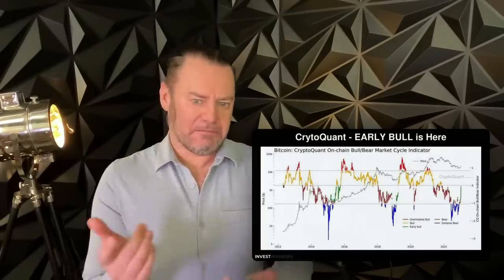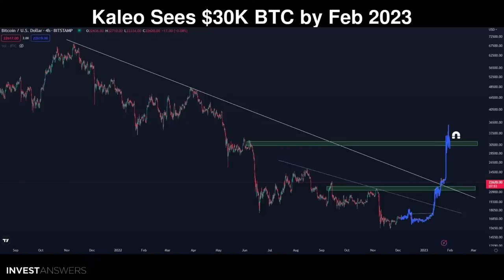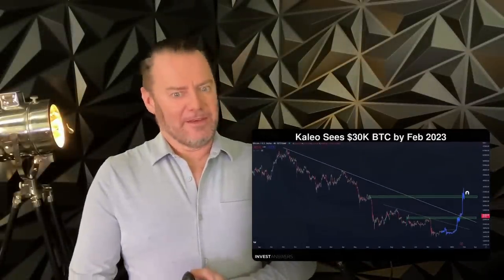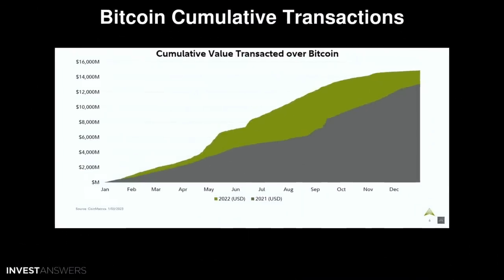That's the hopium news for today, but after Bitcoin being up 40% in a few weeks, maybe there's a lot of truth to it. More bullish news: Calio, who has nearly 400,000 Twitter followers, believes Bitcoin will hit $30,000 by February 2023 based on his fractals — and he is a fractal expert. From his chart you can clearly see the first step in green where we are now, hovering at that $23,000 level, and it's the 26th of January right now.